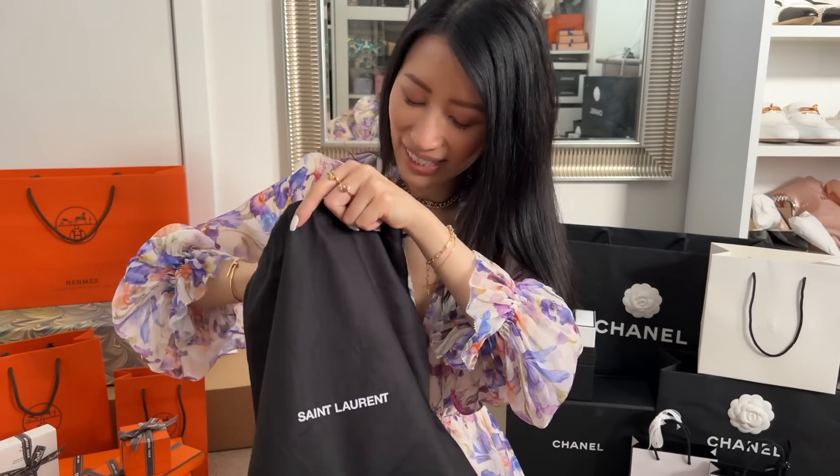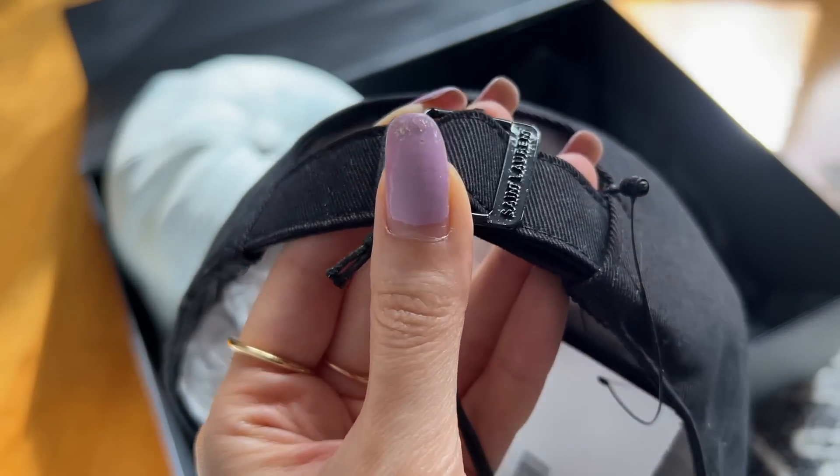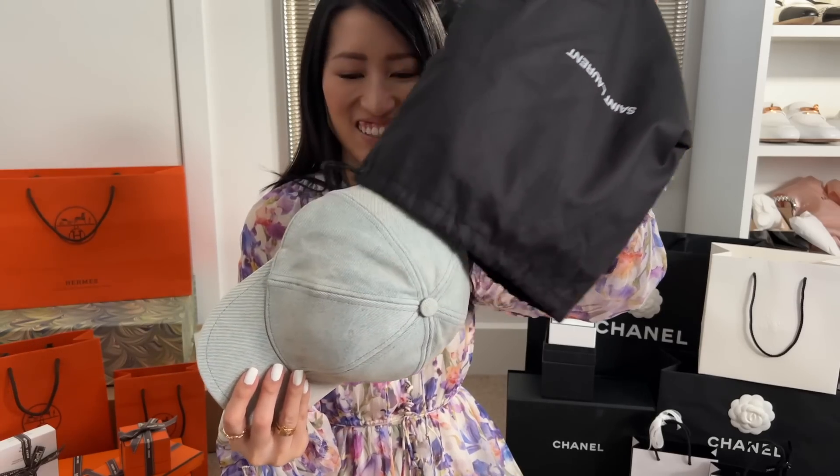Let's actually unbox this one first — it's from Saint Laurent. I mainly got this for my trip coming up, and I did get one for my dad as well. You'll see some cutaways; I've already given him the gift so I don't have that with me anymore. But with the cutaways you'll see what I ended up getting. This is what I got for myself.